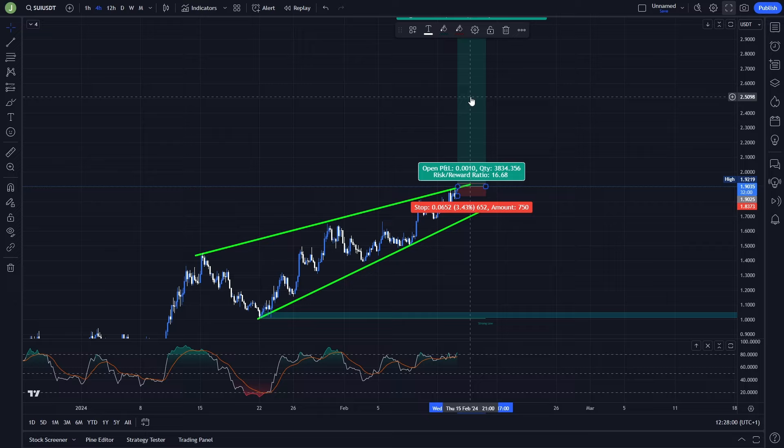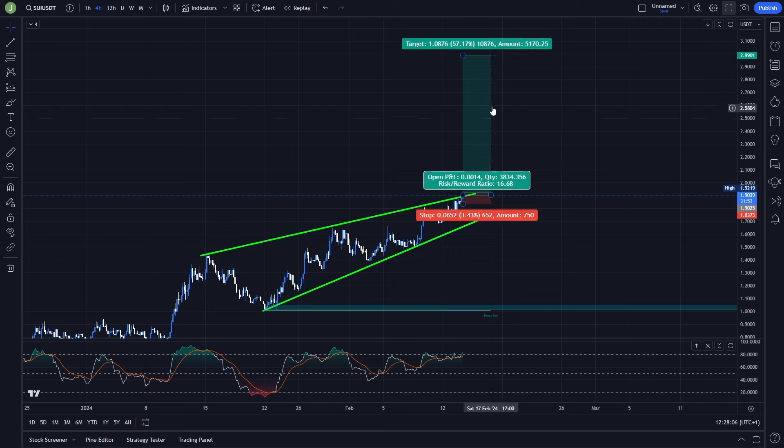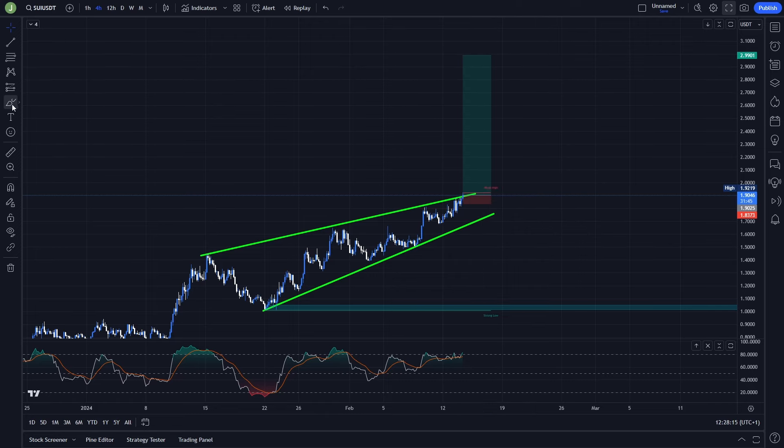Definitely take some profits at multiple take profit targets. Since we'll be in the price discovery phase, you take profits based on risk/reward ratio levels — for example, take some at R/R 2, then 4, then 8, then 12, then 13, and save some back for the last take profit target. So in the end the overall risk/reward ratio will be around 11 to 12, which is in my opinion really good. Definitely keep an eye on this current setup.